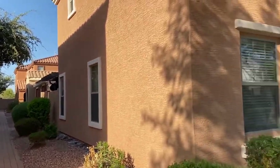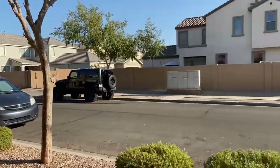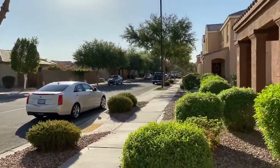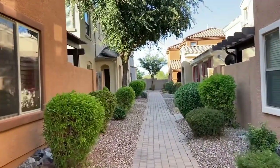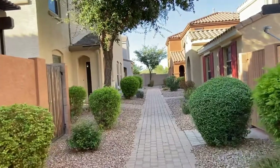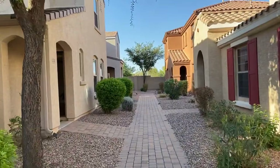Hi, I'm Debbie with Servistar, and today I'm going to show you a home located at 2721 East Bart Street. I'm going to quickly pan around the neighborhood here. This home is a beautiful three-plus-two-and-a-half with an optional den which would make a fourth bedroom.